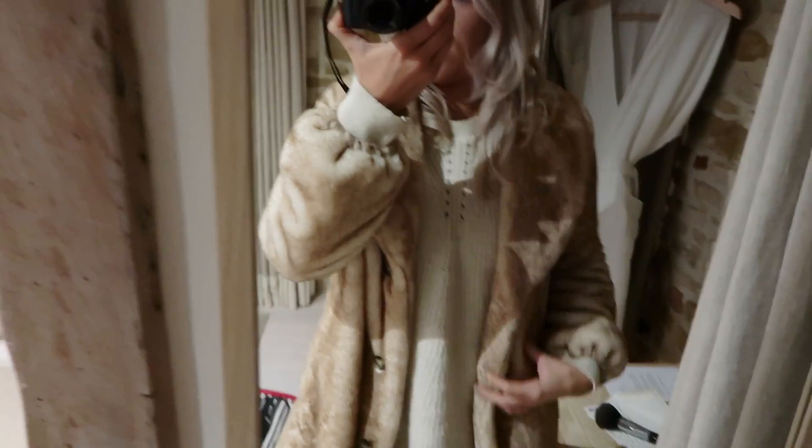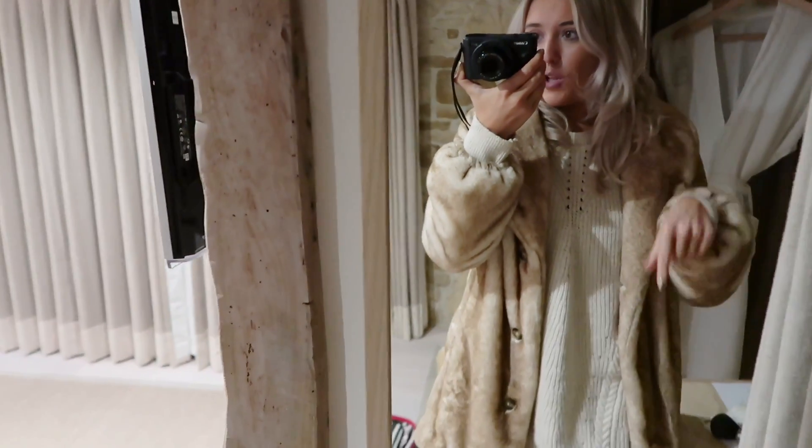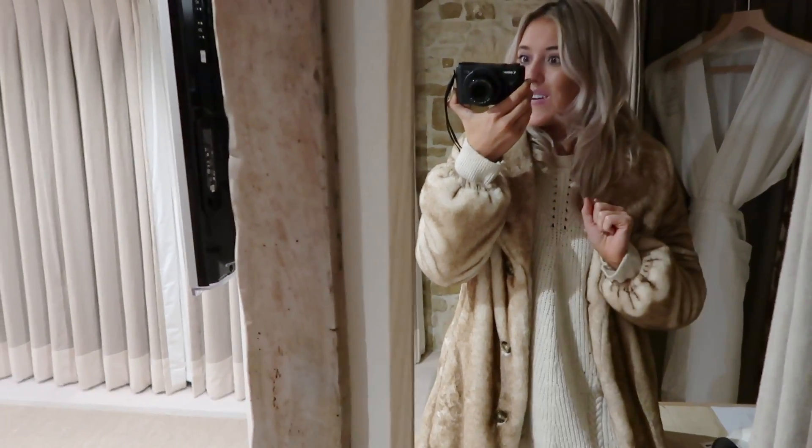So it's time for the standard 'Em goes to Bicester' vlog. I'm wearing - in case you were wondering - this faux fur jacket, which is the comfiest jacket ever, these boots, and this jumper dress. Everything I mention will be linked below, just click 'show more.' So, dinner!